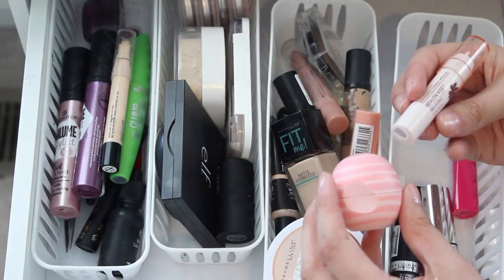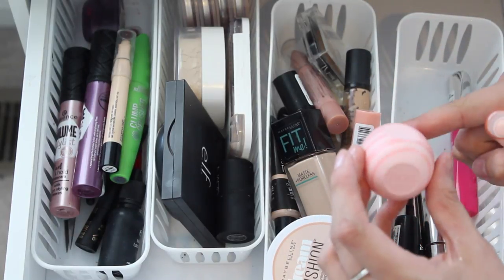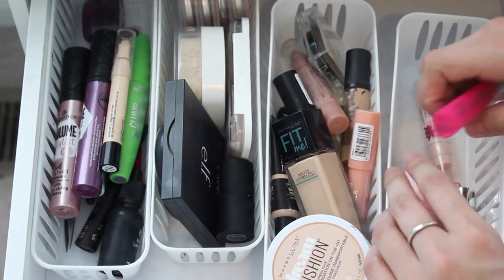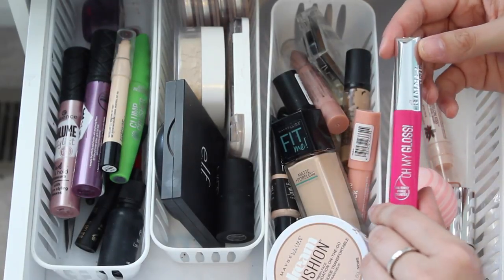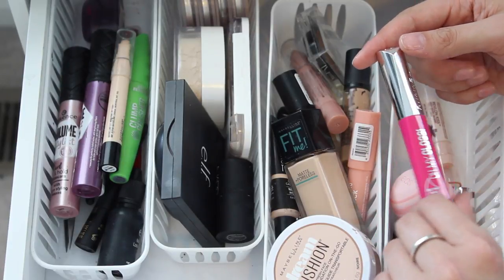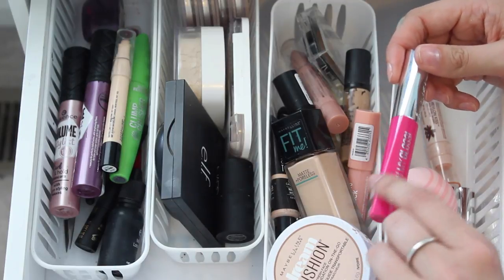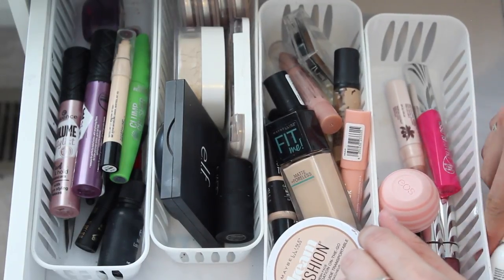I have a couple of lip balms. This is the Revlon Kiss Balm in Tropical Coconut, and this is the Coconut Milk one from EOS — coconut apparently is my thing. And then the last thing I have in here is my Rimmel London Oh My Gloss Oil Tint in Modern Pink. I did also show this in my recent drugstore haul and review video.